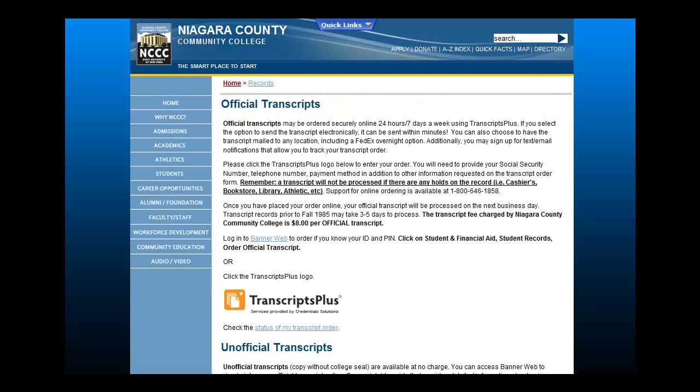If you have any questions regarding ordering your transcripts online, please call Credentials Incorporated toll-free at 1-800-646-1858.